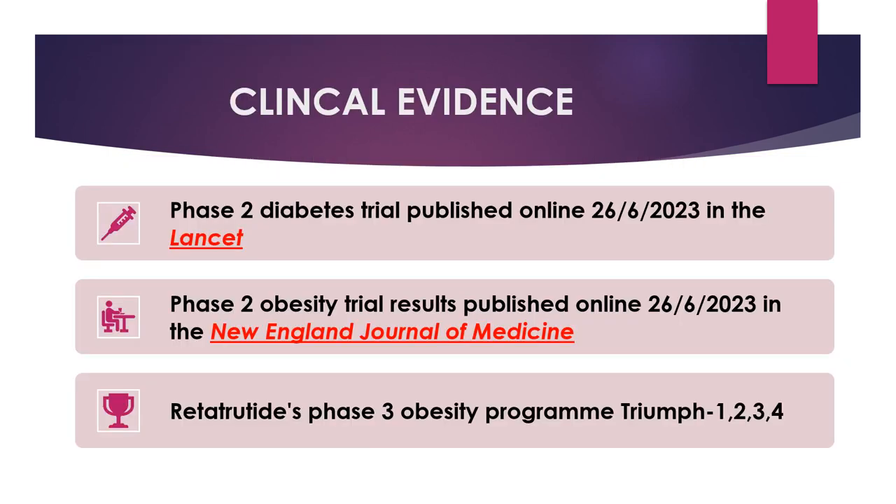What is the available clinical evidence for the use of retatrutide? Up to date, a pair of early clinical trial results are available: the Phase 2 retatrutide diabetes trial and the Phase 2 retatrutide obesity trial. Retatrutide will now advance to Phase 3 clinical trials — the TRIUMPH trial program — that will gather the evidence supporting the drug for approval in the USA.